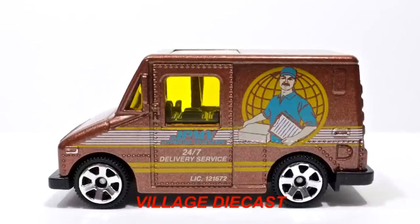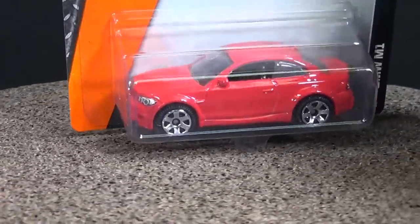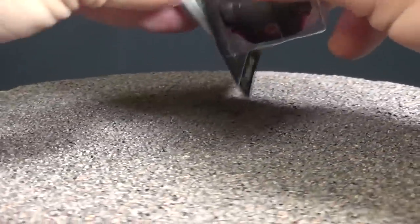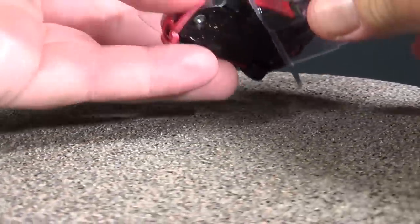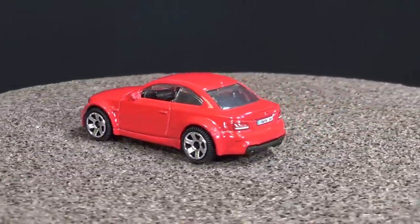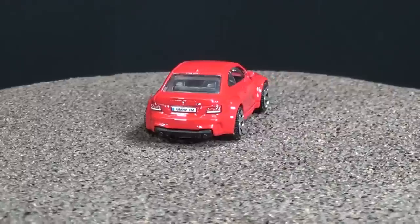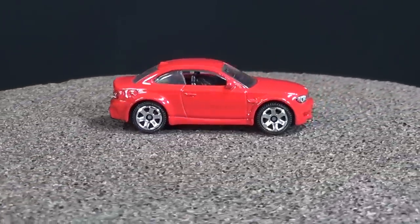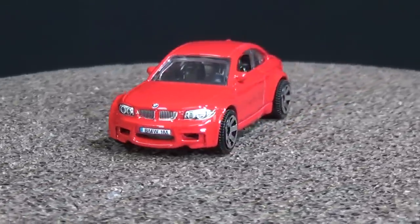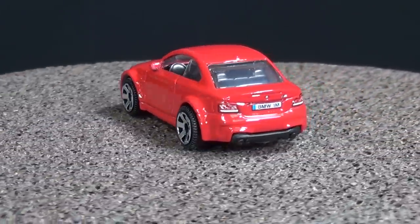Yellow windows are okay for fantasy cars, but if it's supposed to be like a realistic delivery truck, it should have clear windows. Like this beautiful BMW M1 — got nice, clear windows. Let's make sure he lands nice and easy. They put a piece of plastic in there to make sure the paint didn't rub off on the cardboard behind the car. BMW M1.